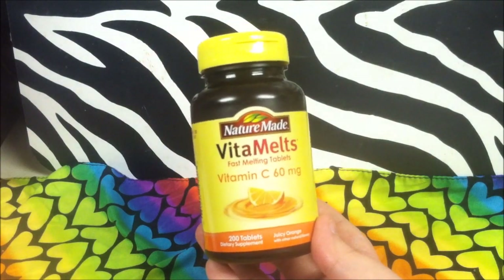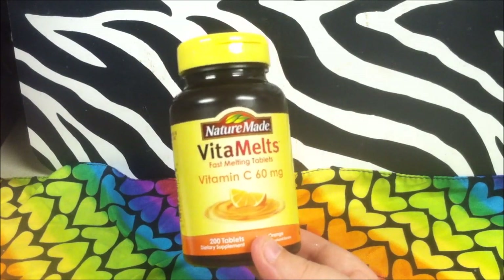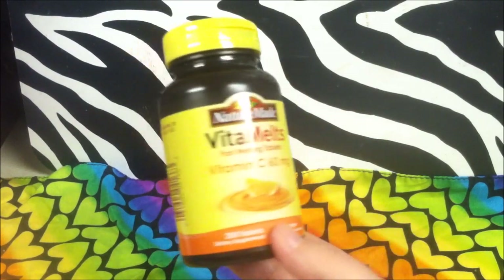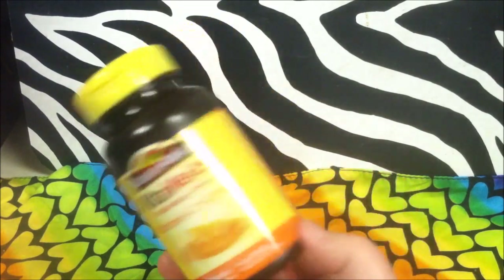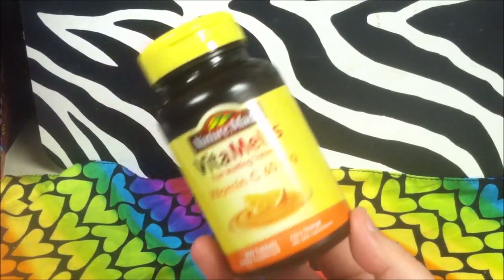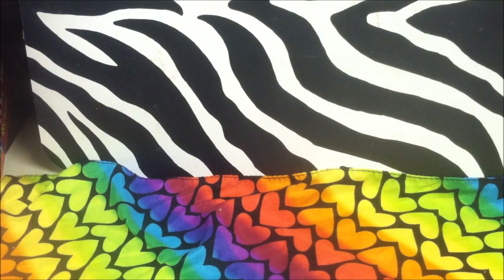This was a hilarious mix-up on my part. It's Vitamelt Vitamin C by Nature Made — six dollars a bottle at Walmart. What I thought I was grabbing was the multivitamin version, but I ended up with Vitamin C. I need vitamin C on a daily basis so it's a happy accident. It's 200 tablets for a dollar, and it's an easier way to take vitamin C rather than giant pills. You can take up to eight a day but I'll probably just take two. Sixty milligrams equals your 100% daily need. Grab these if you see them — I don't imagine they'll last long.